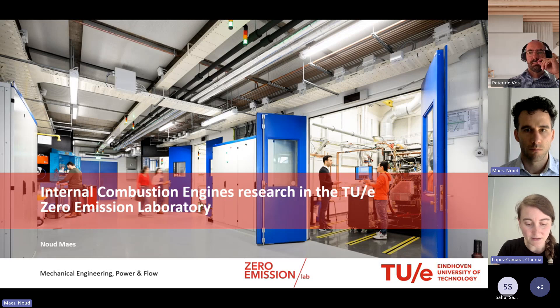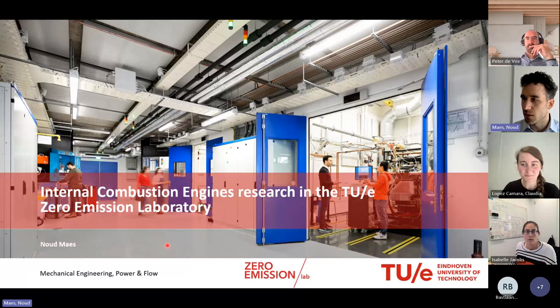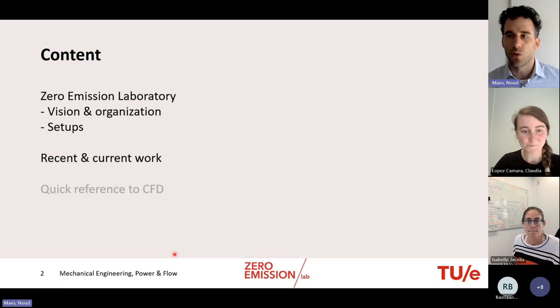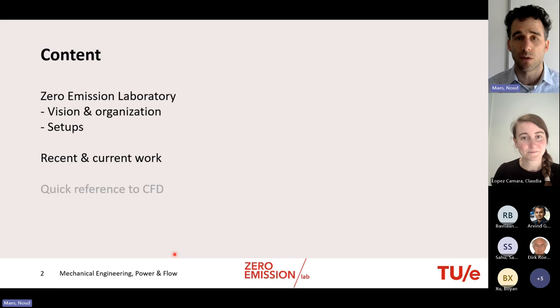He will introduce his webinar titled 'Internal Combustion Engines Research in the TUE Zero Emission Lab.' Today he will introduce the Zero Emission Laboratory with its vision and organization, then cover the majority of the setups hosted there. He will then shift gears to cover recent and current work, and if time permits, give a quick reference to interconnecting computational fluid dynamics work that is also part of the Zero Emission Laboratory initiative.